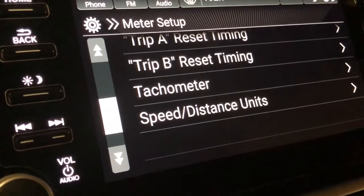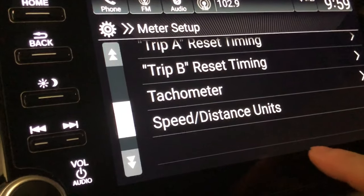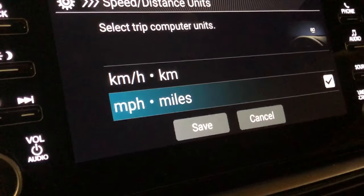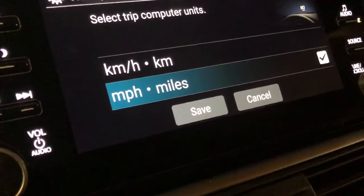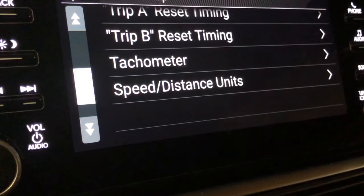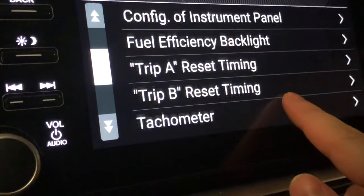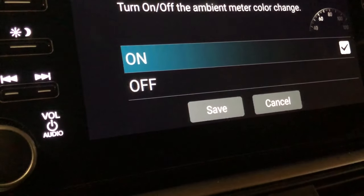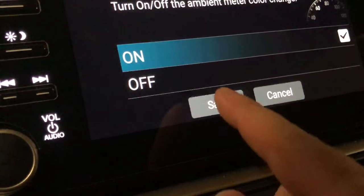Many of these functions control things like speed units — you can do miles per hour or kilometers per hour. I'll leave it as miles per hour. I'm also not going to reset fuel efficiency. There's a backlight on/off toggle — I'm not entirely sure what it does.